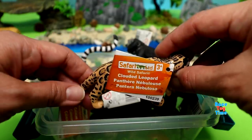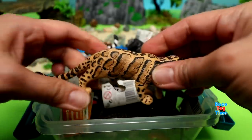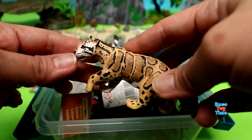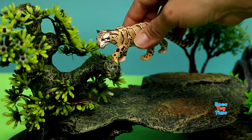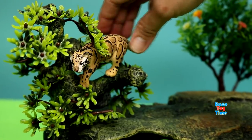Next, we have the Clouded Leopard. This is a cute figure. Look at the colors, the details. So far, I like it. Let's put this on the tree. Don't you know Clouded Leopards are excellent climbers? They are!